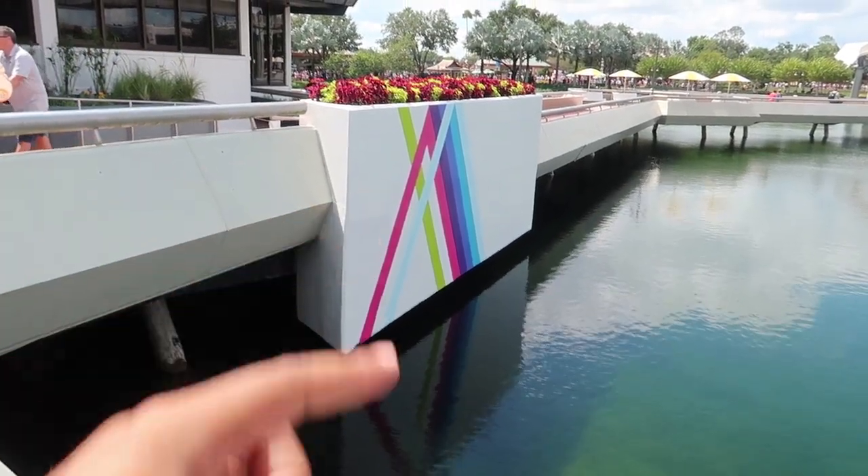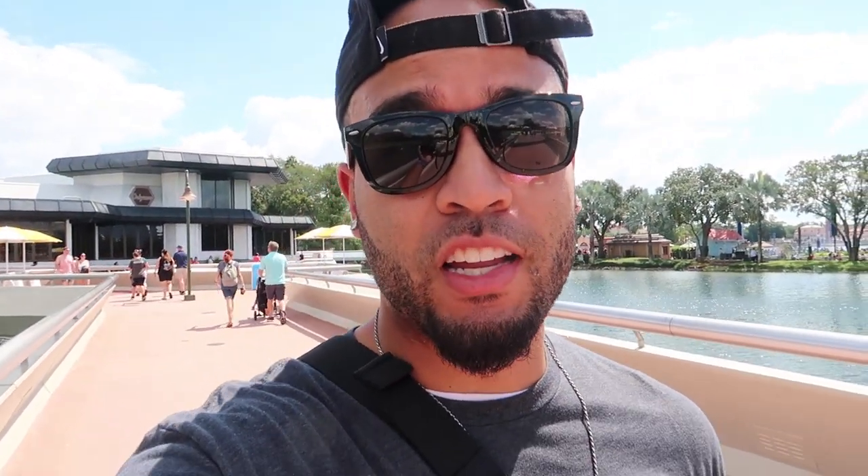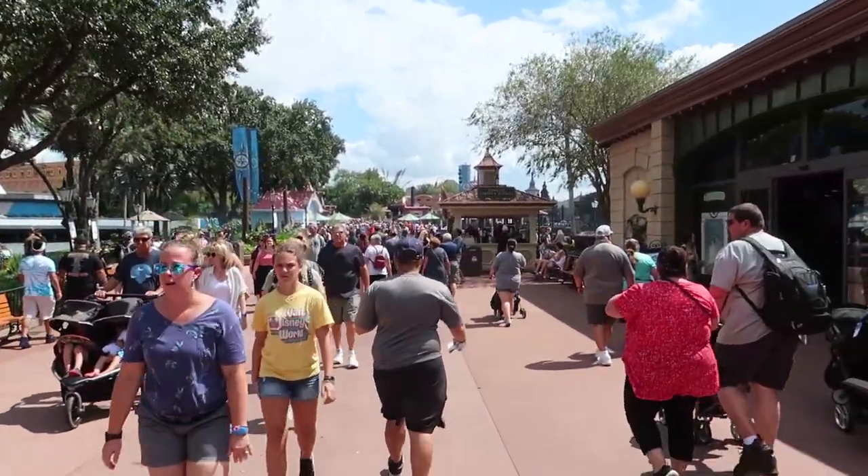The Odyssey Building is actually turning into the Epcot Preview Center and should be opening within the next couple of days — probably already open by the time you see this video. They've added cool painting along the Odyssey Building, and basically what you'll be able to do in this preview center is see everything coming to Epcot. From the pictures and videos I've seen, they did a really good job setting it up so people are ready for this Epcot transformation.